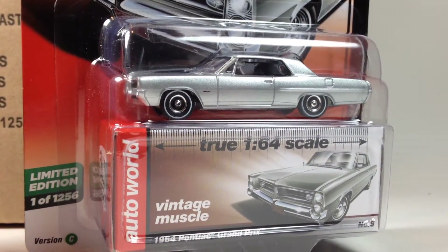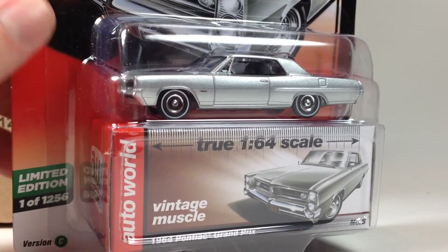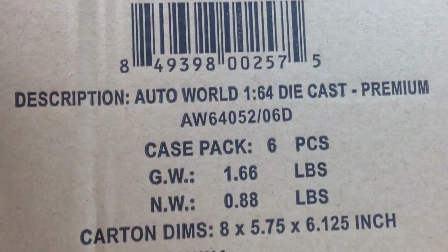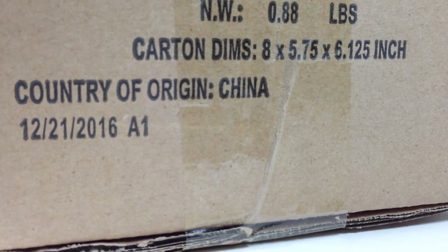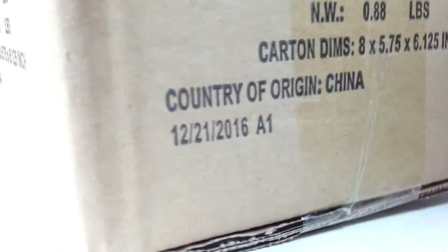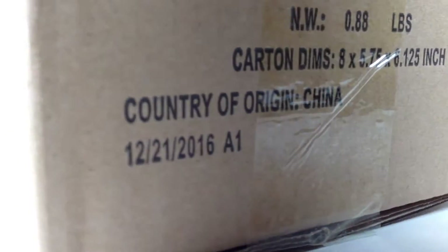There are your six cars for Set C of 2017 Release 1. Now let's get this box out of the way and move on to the next. Here we got Set D — case pack of six cars. We'll go ahead and cut this one open and see if we get lucky.